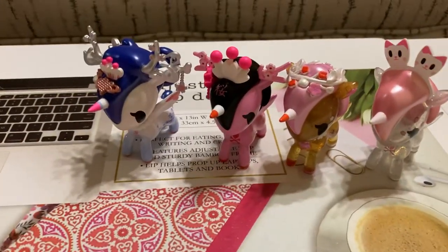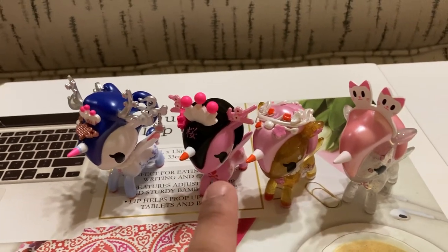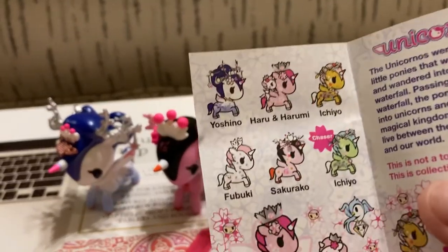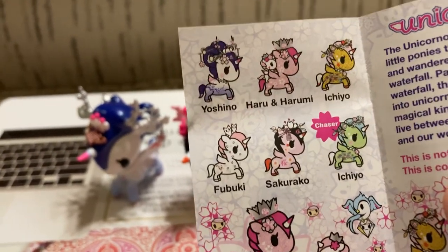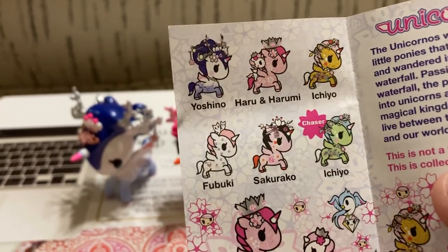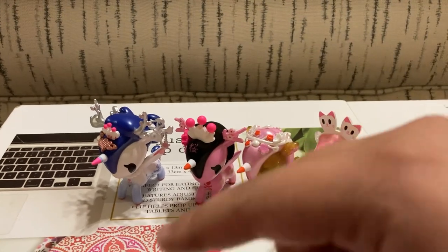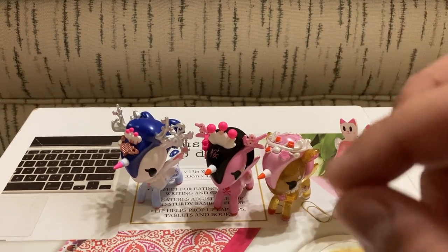So this is the collection we got today: Yoshino, Sakurako, Ichiyo the regular, and Fubuki. According to the checklist, we are only missing Haru, Harumi, and the Chaser Ichiyo. So stay tuned for a part two and we'll see if we can complete this collection. Anyway, thanks for watching, y'all — feel free to share this video, hit that like button and subscribe. Bye, see y'all next week!